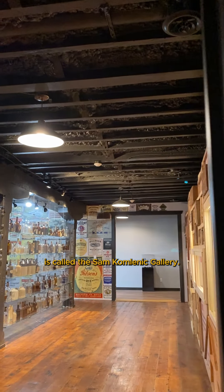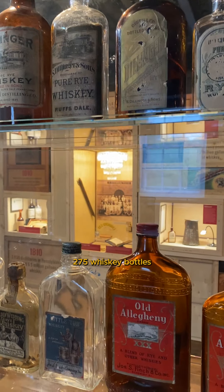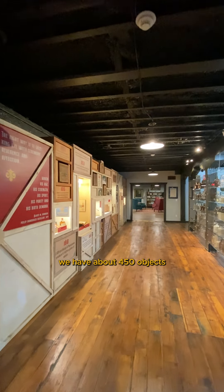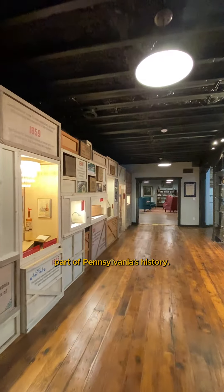We are on the second floor of the museum building here at West Overton. It is a beautiful, brand new space. The room we're in right now is called the Sam Plumlinic Gallery, and in this room we have on display 275 whiskey bottles from distilleries across Pennsylvania. All told, we have about 450 objects that interpret this forgotten part of Pennsylvania's history — the largest collection of Pennsylvania whiskey history anywhere.